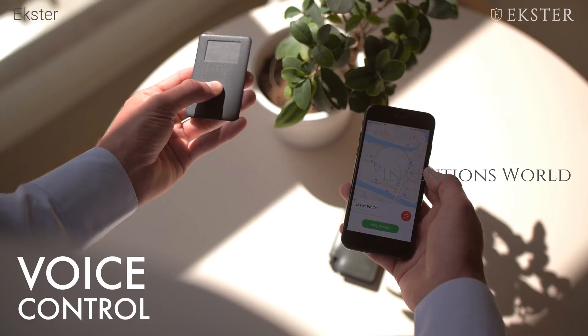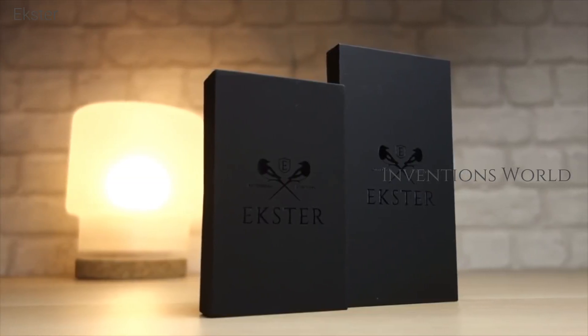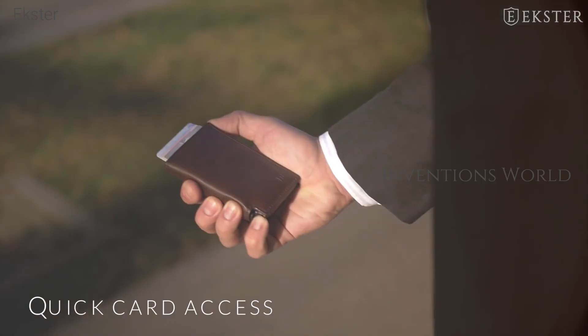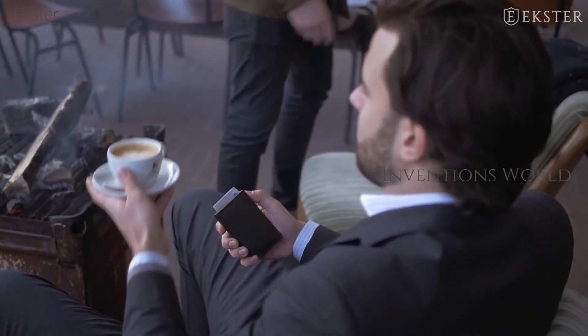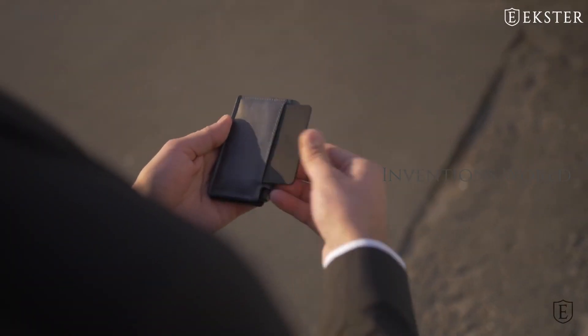Two hours of light is enough to power the low-energy wallet for two months. The light does not have to be sunlight alone — it can absorb light by leaving it under your desk, taking light from anywhere to charge it. Solar technology was useful and became the most advanced solar panel in the world by accident.